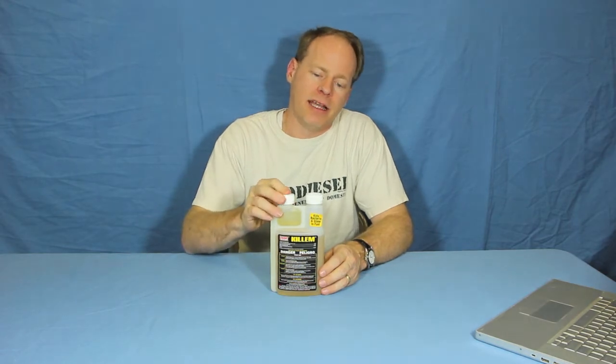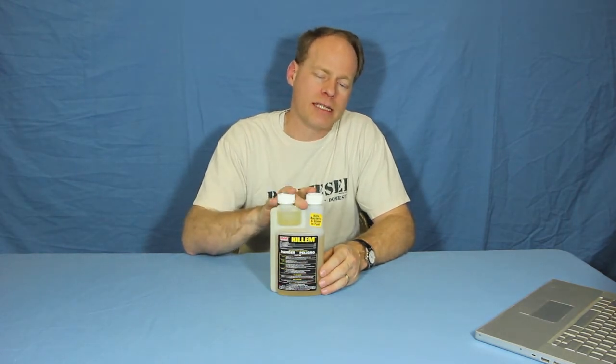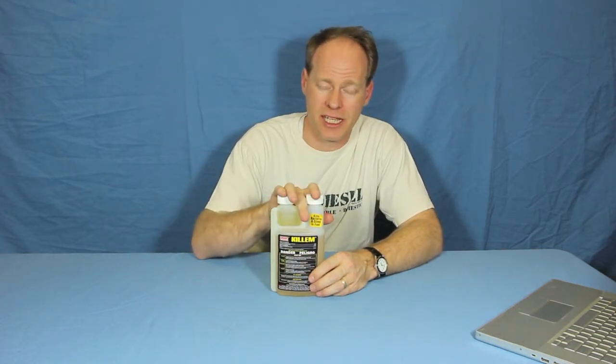How strong is it? It happens to be the strongest antibacterial product for fuel that's allowed by the EPA in the United States. That's how strong it is. This is the best you can get. You need to kill it — this will do it.